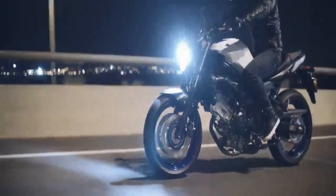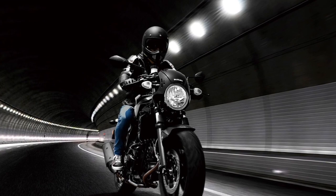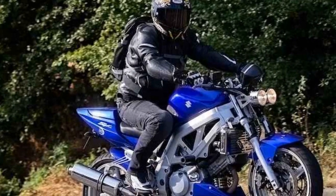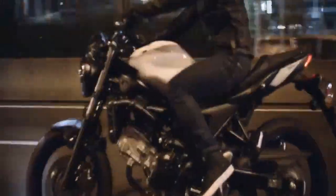Engine and Performance. The heart of the Suzuki SV650 lies in its 645 cubic centimeters V-twin engine, which is renowned for its outstanding performance and reliability. This engine delivers a remarkable balance of power and agility, producing approximately 75 horsepower and 47 lb-ft of torque. Whether you're a seasoned rider or just starting, the SV650's engine offers a smooth power delivery that makes it accessible and fun to ride. It's equally at home during city commutes as it is on winding country roads, providing an engaging riding experience.